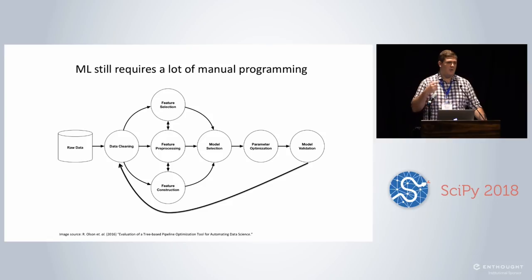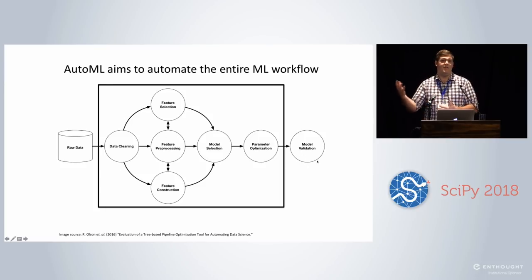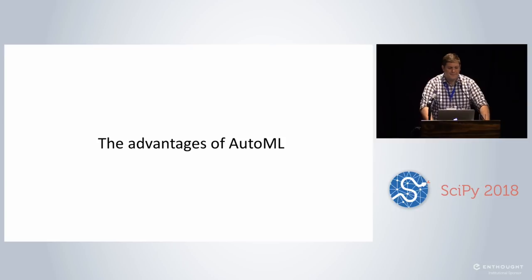The idea of AutoML is that we want to automate this entire workflow. We basically want to make it so you can give raw or semi-raw data to an AutoML system, provide it some way of doing model validation, and it's going to crank through — very similar to how many of us would do systematically — trying different ways of analyzing the data. Let's talk about the advantages of AutoML.